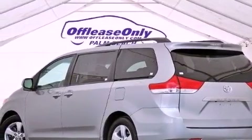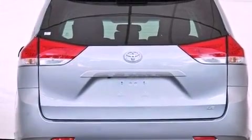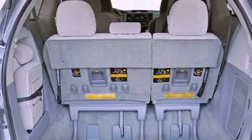Its top features include a rear-view camera, traction control and stability control systems, an iPod-ready stereo system so you can take your music with you, XM satellite radio, aluminum wheels, roof rails, and a tire pressure monitoring system.